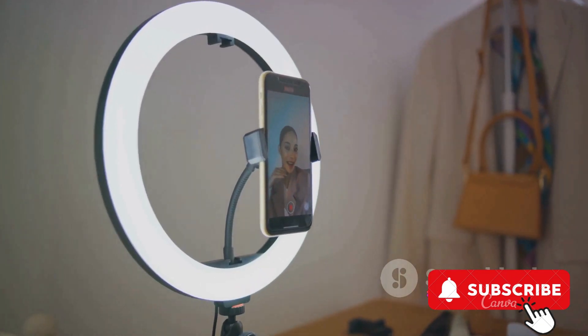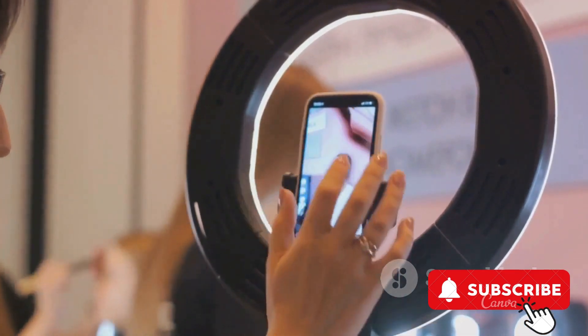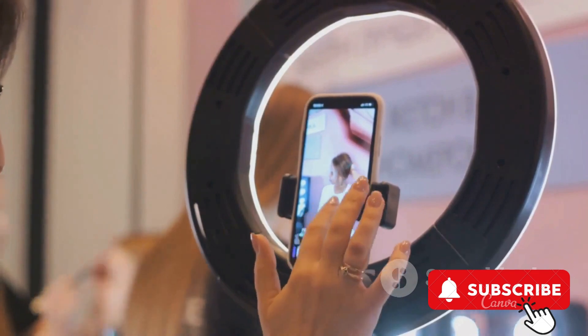It's perfect for TikTok, YouTube, photography, makeup, and live streaming. The LED selfie ring light is designed for iPhones and comes with a remote for convenience.